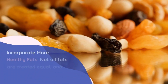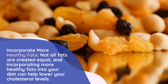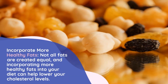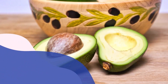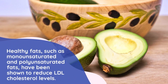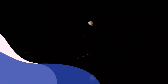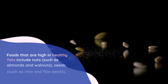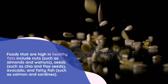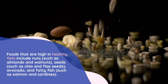Number 2: Incorporate more healthy fats. Not all fats are created equal, and incorporating more healthy fats into your diet can help lower your cholesterol levels. Healthy fats, such as monounsaturated and polyunsaturated fats, have been shown to reduce LDL cholesterol levels. Foods that are high in healthy fats include nuts such as almonds and walnuts, seeds such as chia and flax seeds, avocado, and fatty fish such as salmon and sardines.